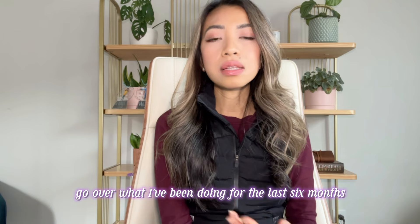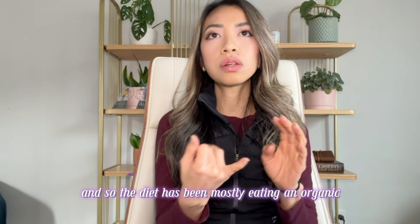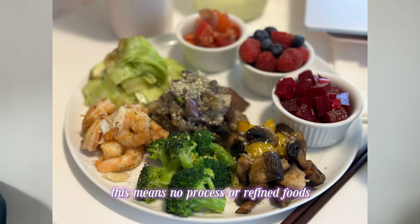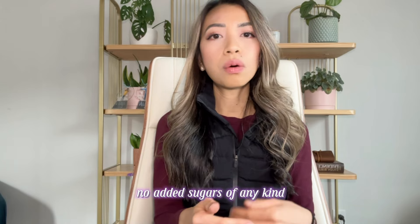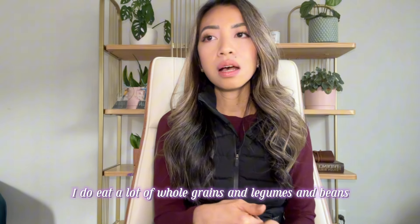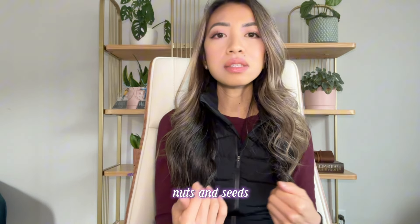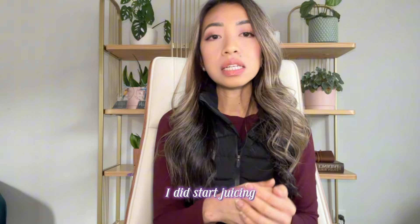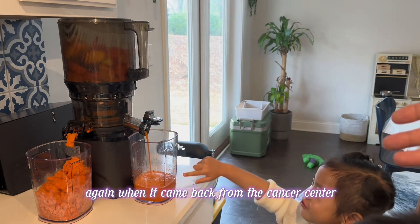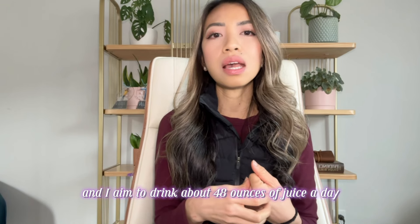Now I'm going to go over what I've been doing for the last six months. The diet has been mostly eating an organic whole foods and plant-based diet — no processed or refined foods, no eating out, no added sugars of any kind. I eat a lot of whole grains, legumes, beans, nuts and seeds on top of all the vegetables and fruits. I started juicing again when I came back from the cancer center and aim to drink about 48 ounces of juice a day.